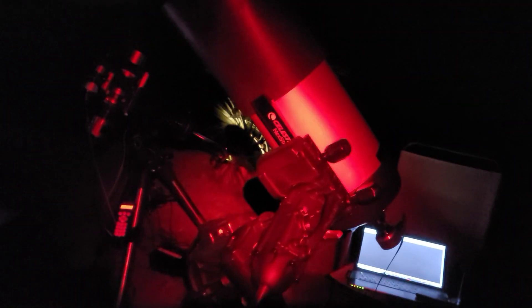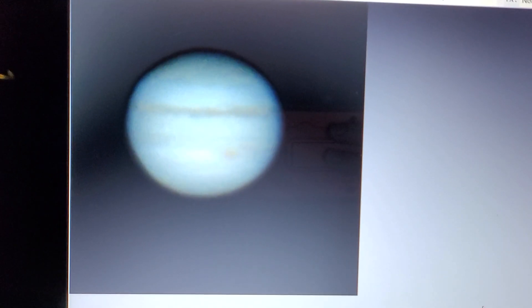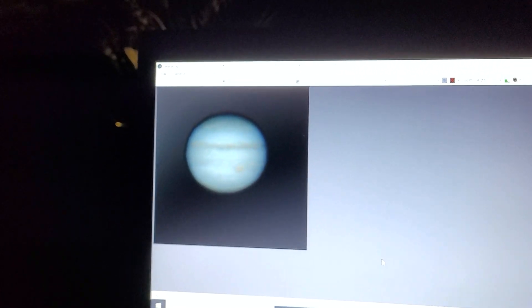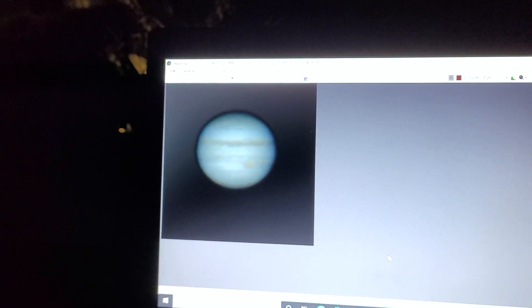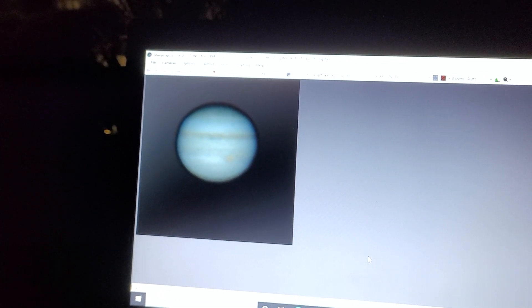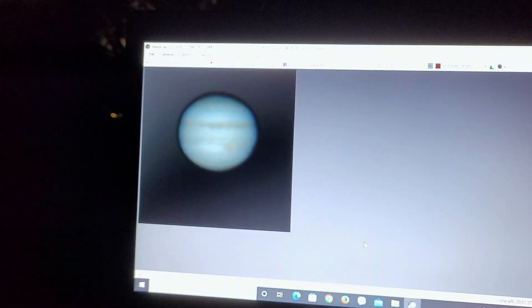Alright, I have two rigs set up now. I've got the 8SE going for Jupiter and the Red Cat working the Sadr region. This is the first time I've had two rigs running at the same time, and I've got two different computers as well. This is a live view of Jupiter coming through on the 8SE — it's looking pretty good tonight. The atmosphere is pretty stable, I've got one 2X Barlow lens going. I can see a lot of detail around the Great Red Spot in particular.